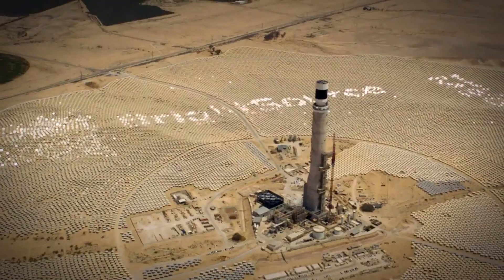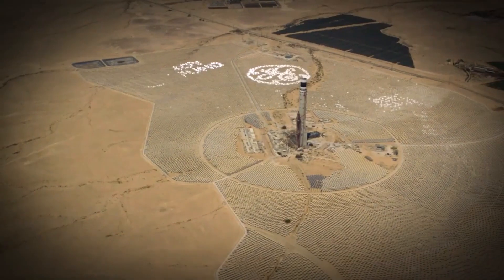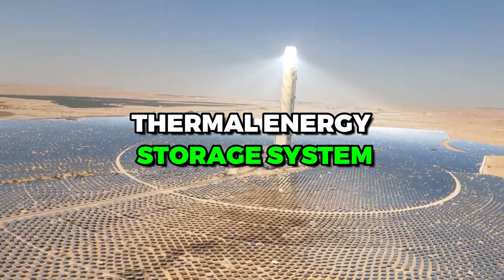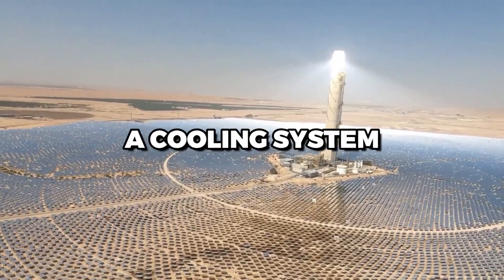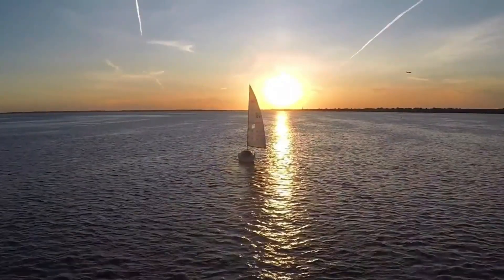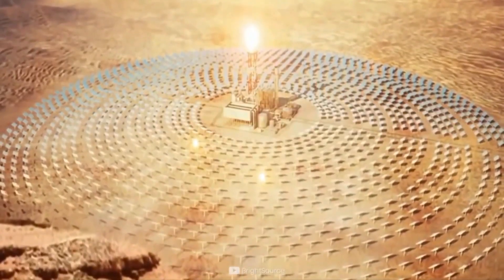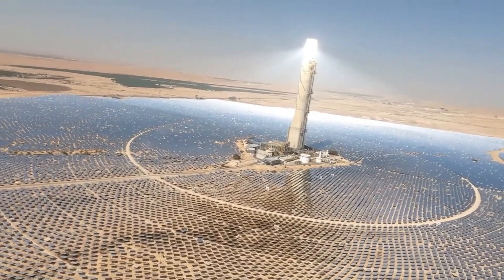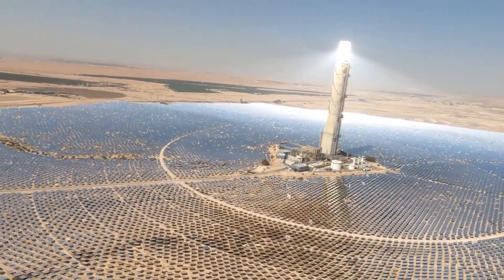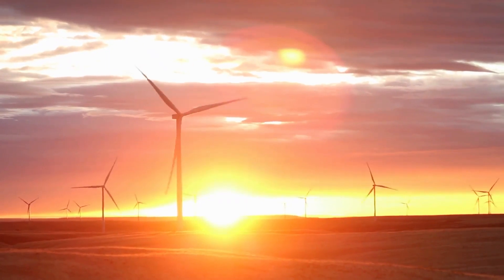The basic components of a CSP system include a solar field, a thermal energy storage system, a power block, and a cooling system. The solar field consists of mirrors or lenses that concentrate sunlight onto a receiver, which absorbs the concentrated sunlight and converts it into heat. The heat is then transferred to a fluid, which is used to generate steam that drives the turbine to produce electricity.